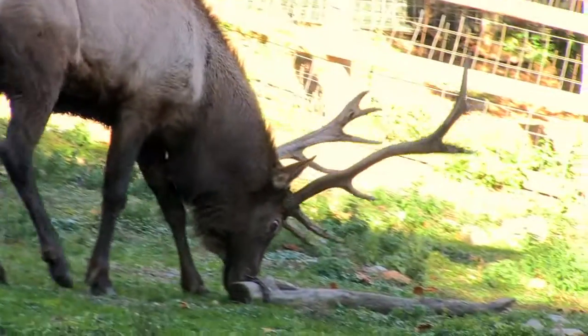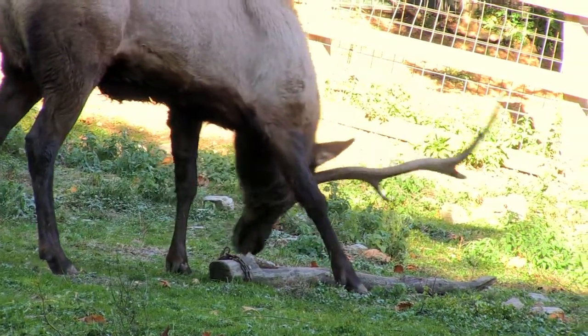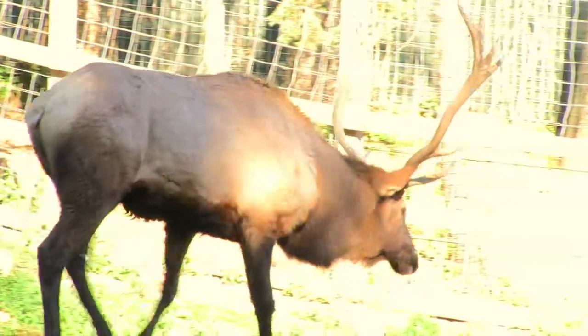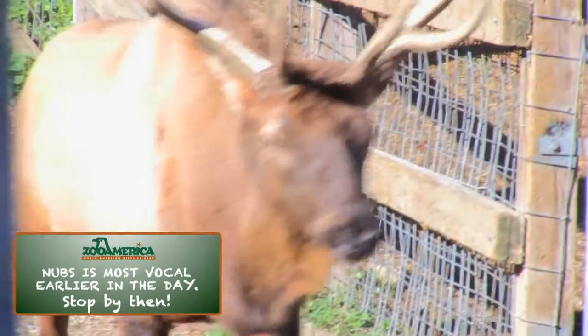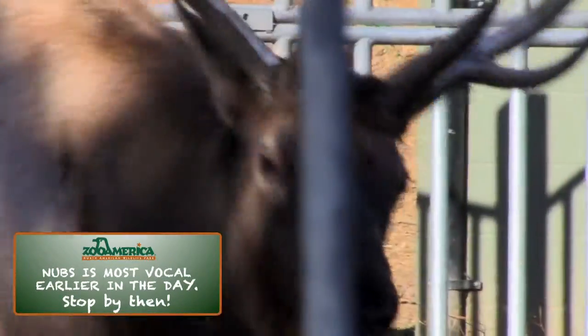The start of this season is marked when bull elk begin bugling to promote their fitness and to advertise their territory to cows and rival bulls. This noise is one of the most recognizable sounds in nature and can be heard throughout the entire zoo.